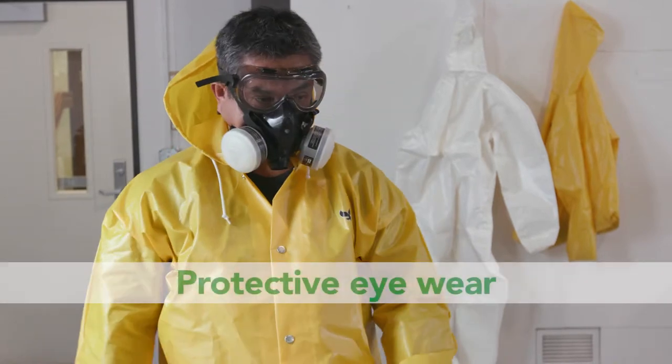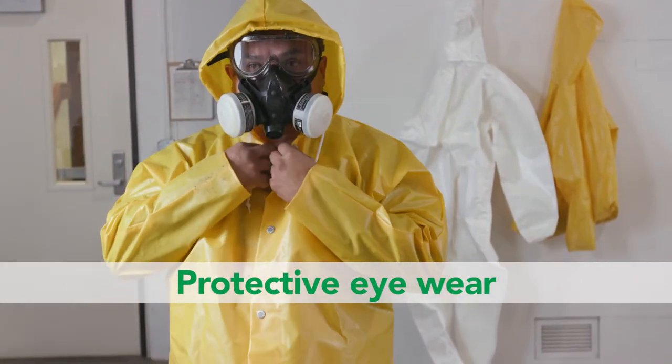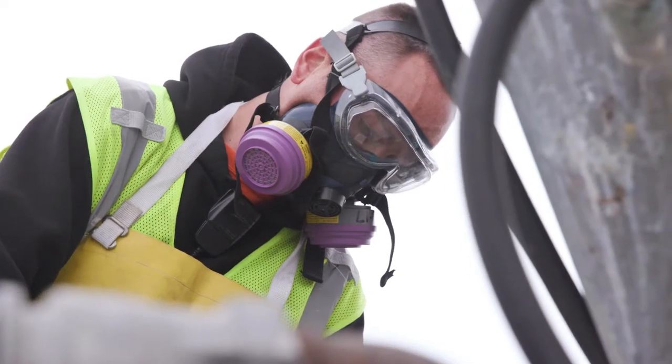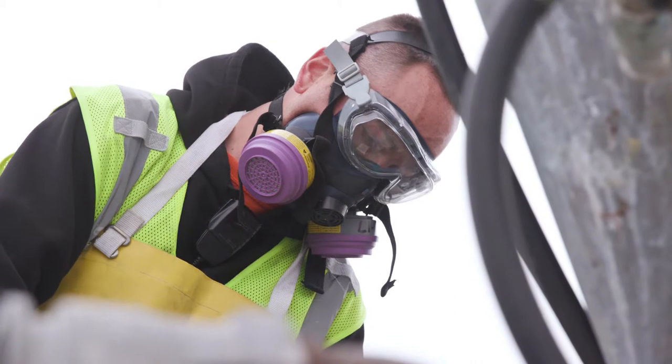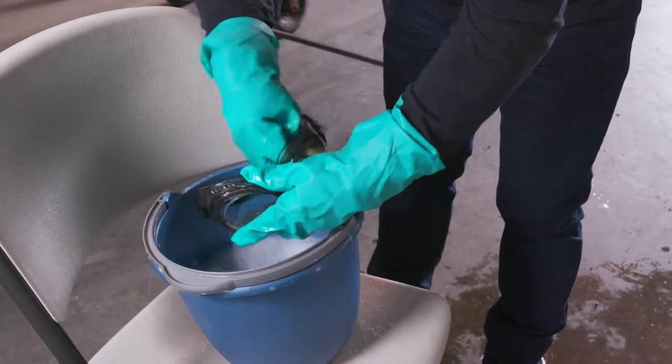Required protective eyewear can include safety glasses with front, brow and temple protection, chemical splash goggles, face shields, or a full face respirator. Sunglasses or wrap-around safety glasses do not protect your eyes and are not PPE.